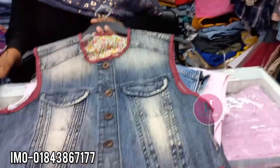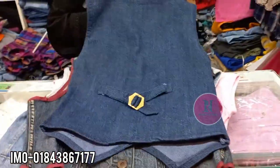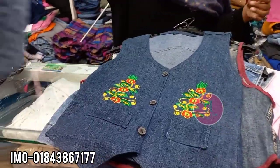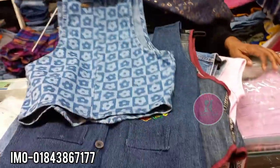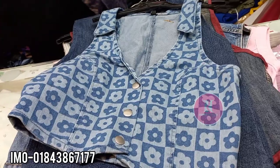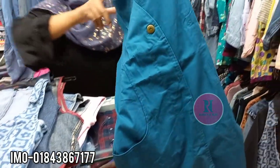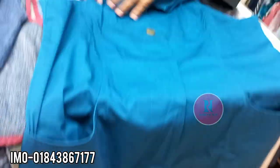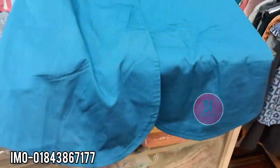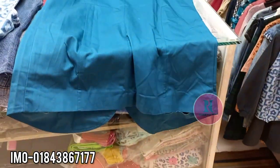This is $35. The price is $35. This is $150. The price here is $35.